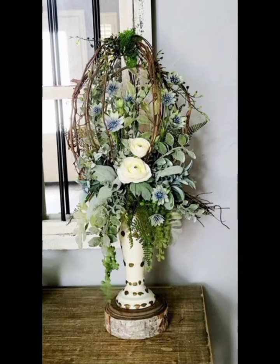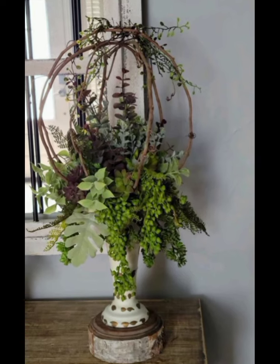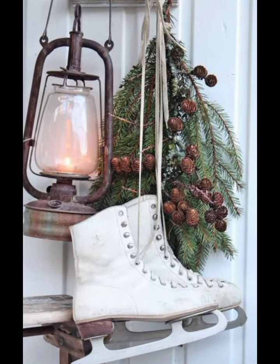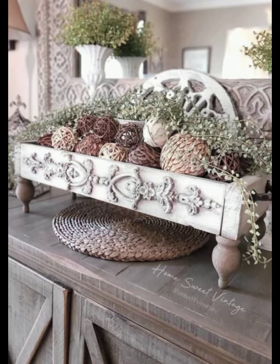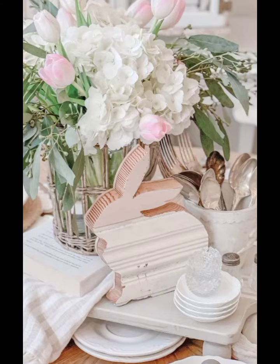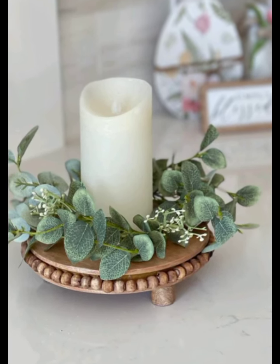Now, let's move to textiles. Adding vintage quilts, lace curtains, and throw pillows can instantly elevate your space. We will show you how to layer different textures and patterns to create a cozy, inviting bedroom. Don't be afraid to mix florals with stripes or solids with prints — it's all about creating a harmonious blend.